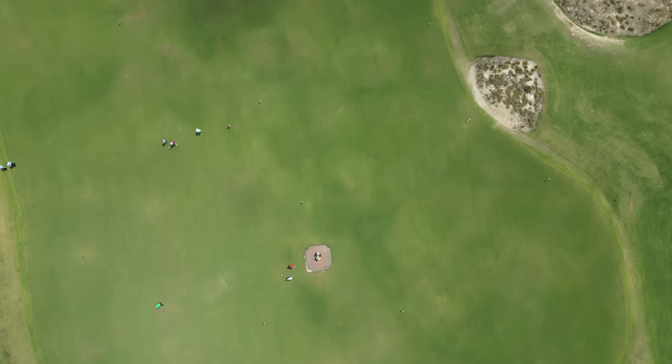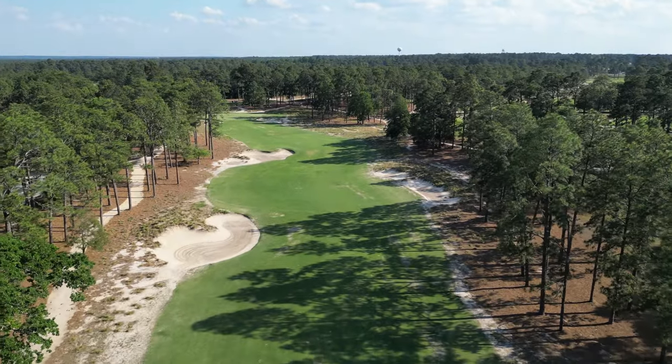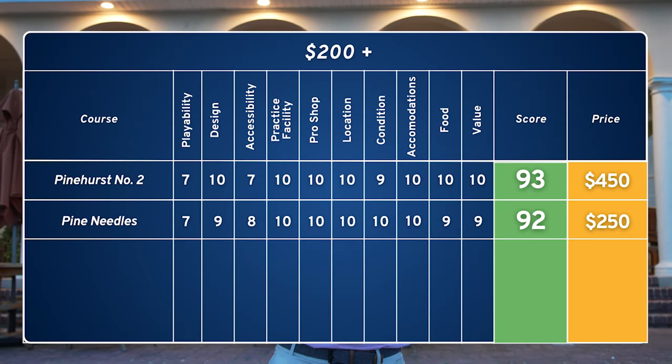The final and most important category is value. You're going to pay about $450 to play Pinehurst number two if you don't use one of those packages — it's a hefty amount. But you get what you're paying for: access to amazing facilities, some of the best in the country, and an amazing golf course with a ton of history where pros and amateurs have played and majors are held. Ten out of ten for value. Pinehurst number two gets a 93 out of 100. We're on a 5,000-mile road trip down the East Coast up to the Midwest — this is our second stop in the Pinehurst area. Make sure to subscribe and follow along!